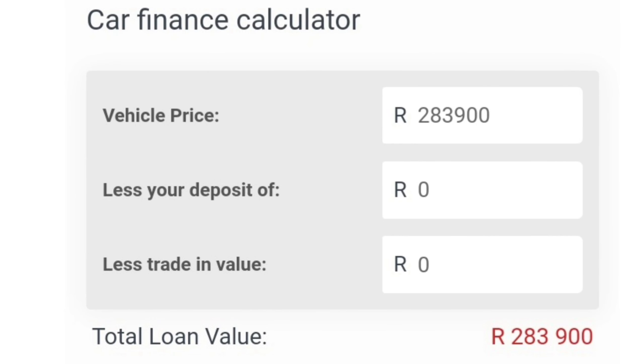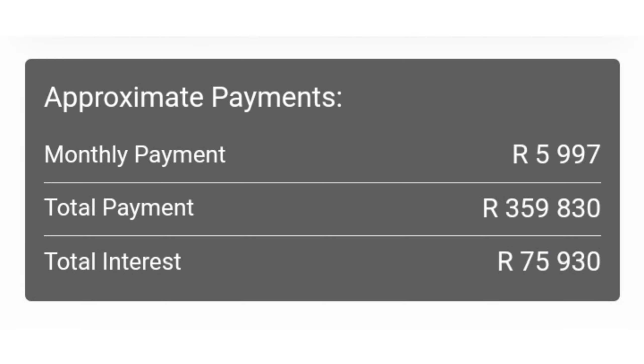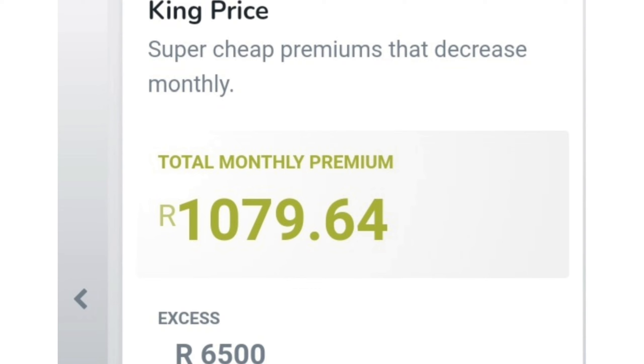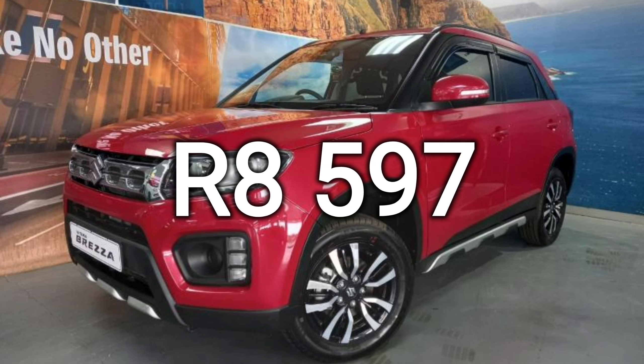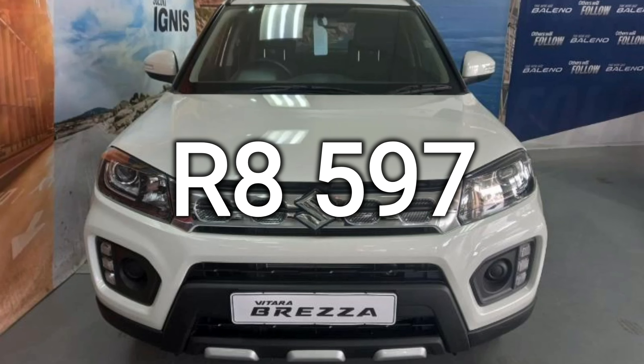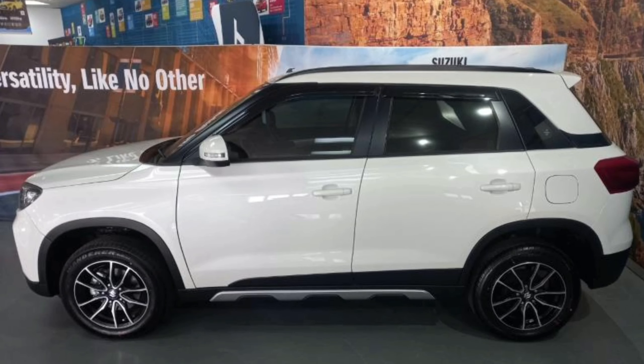If you finance a R283,900 car at the current prime lending rate of 9.75%, over 60 months with no deposit and no balloon payment, then you'll pay a monthly installment of around R5,997. For comprehensive car insurance, you can expect to pay around R1,100 depending on your risk profile. If you spend R1,500 a month on fuel, then this takes your total cost of ownership to around R8,597 each and every month. The Suzuki Vitara Brezza simply offers good value for money.